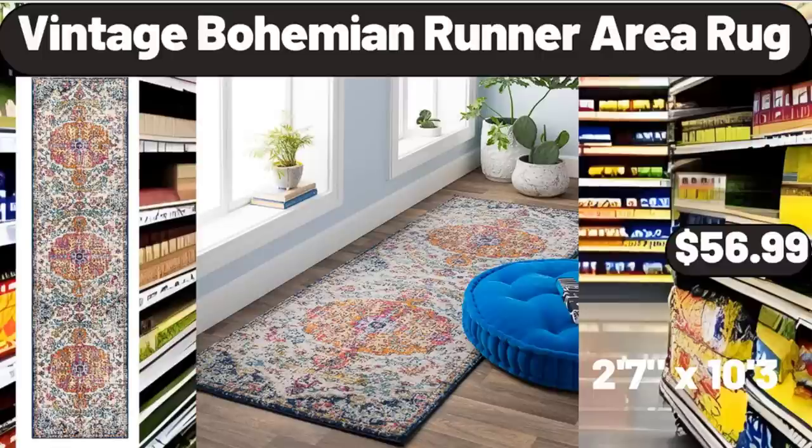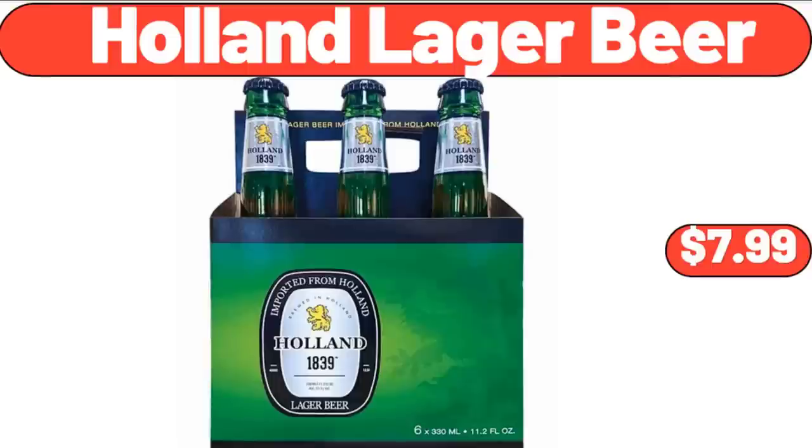Vintage Bohemian Runner Area Rug, $56.99. Holland Lager Beer, $7.99.